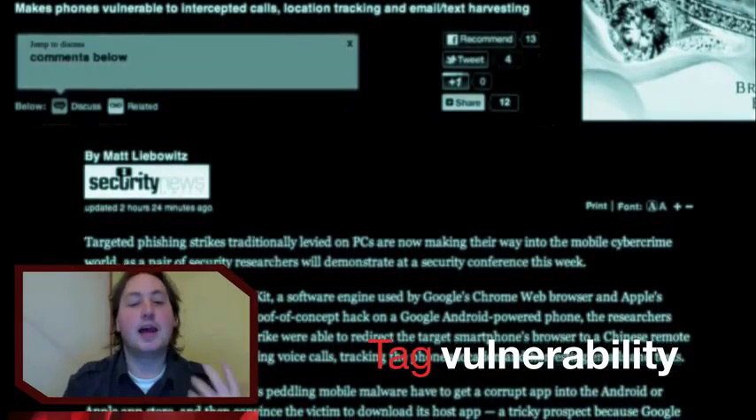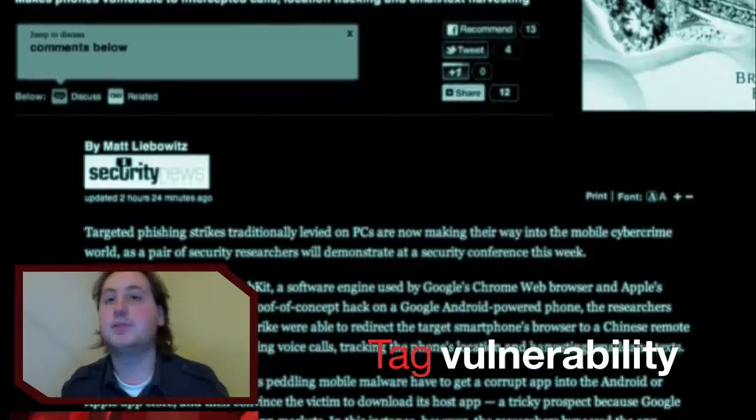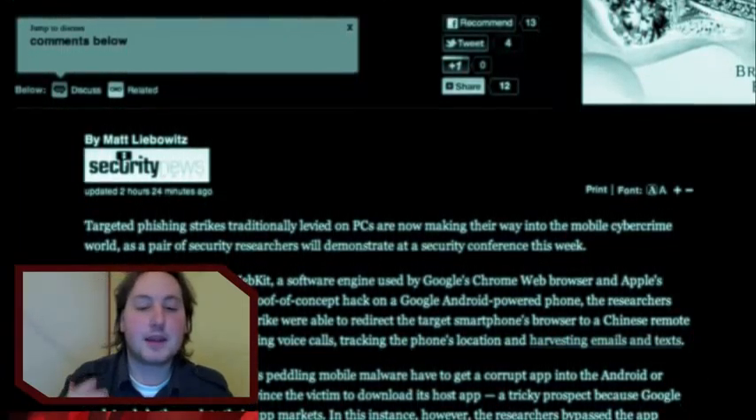Normally, a user is tricked into downloading a malicious app, and by that way, make the smartphone vulnerable to cybercriminals.